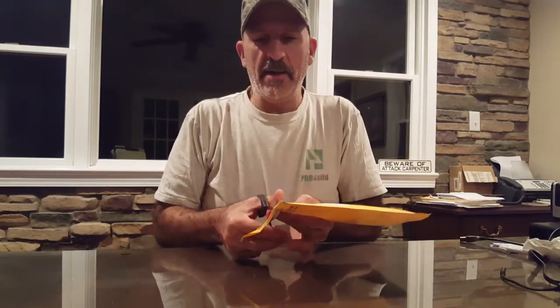So I actually got a package from him right here. I'm going to open it up and see what we have. I actually won his giveaway, so I'm going to share this with you.